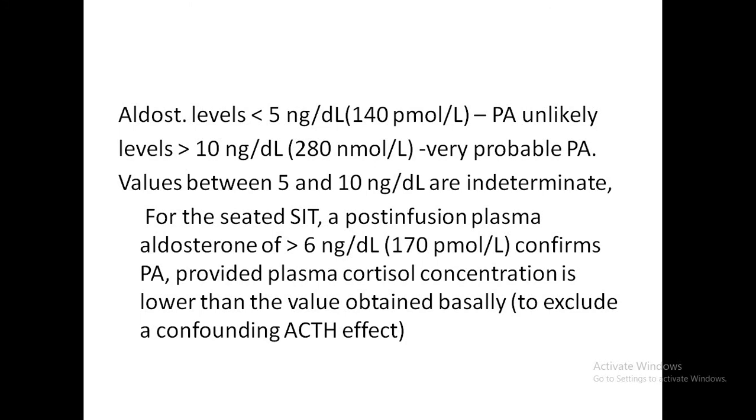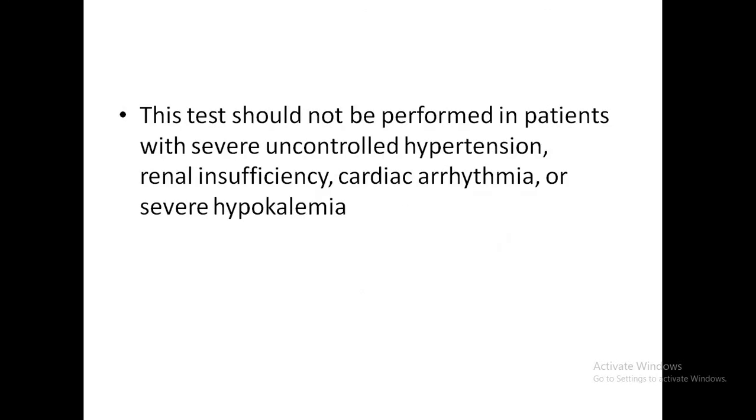For the saline infusion test: if aldosterone levels are less than 140 pmol/L (less than 5 ng/dL), primary aldosteronism is unlikely; if levels are more than 10 ng/dL (approximately 280–300 nmol/L), primary aldosteronism is very probable. For the seated version, aldosterone more than 6 ng/dL confirms PA. It should not be done in patients with severe uncontrolled hypertension, renal insufficiency, cardiac arrhythmia, or severe hypokalemia.